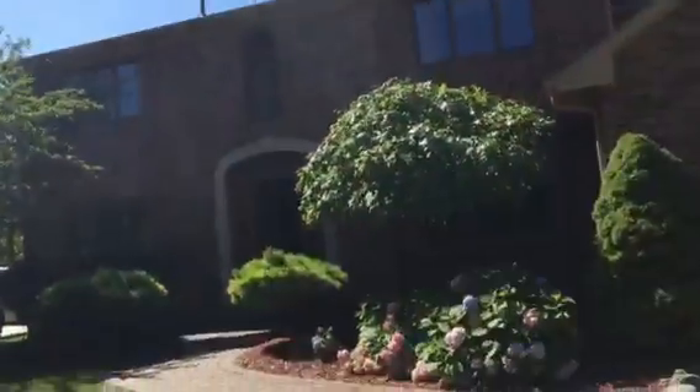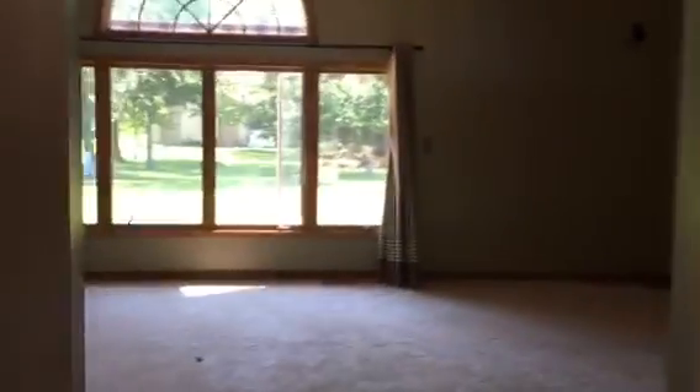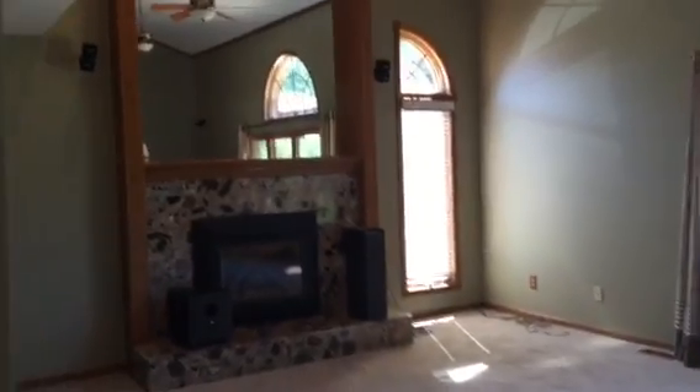This home is pretty much 100% brand new. Everything inside the home is new. Walk inside the home — to your right is your dining area, office or study to your left. We'll start downstairs first. Here is your living room. Cathedral ceilings, absolutely beautiful. Let's go check out the kitchen.